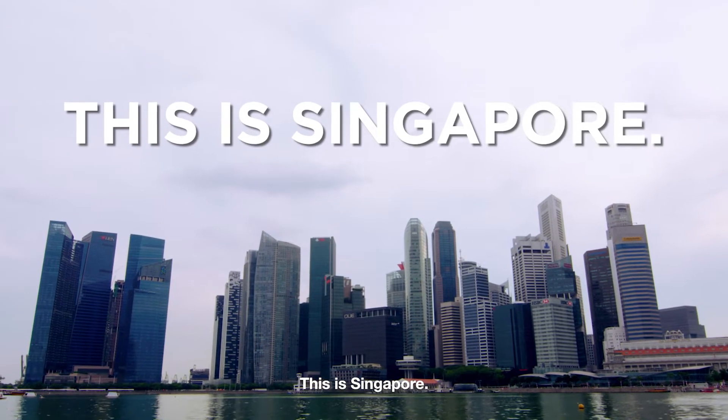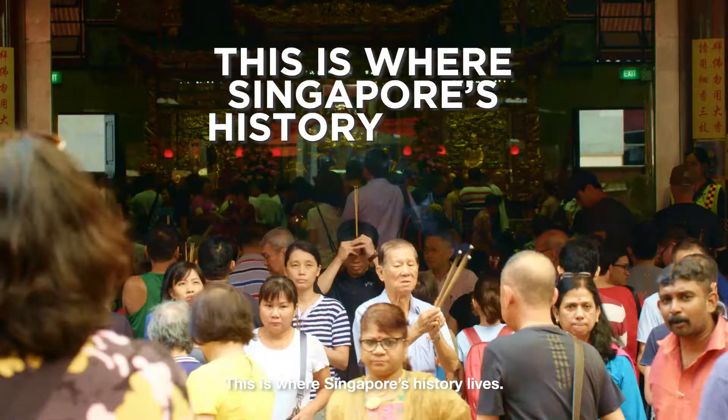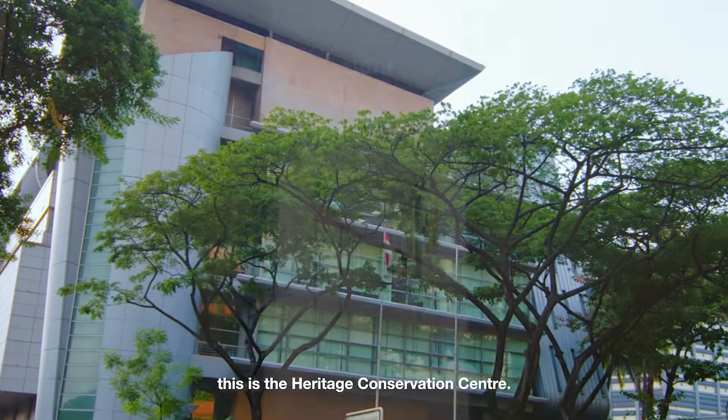This is Singapore. This is where Singapore's art is displayed. This is where Singapore's history lives. And in the far western reaches of Singapore, this is the Heritage Conservation Centre.